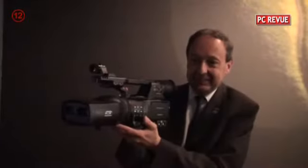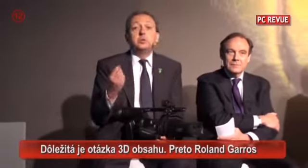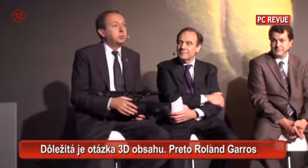But between the broadcast camera and the consumer TV, there is a need for very good content. That's why we are here today, and I think this first Blu-ray Roland Garros 3D is one of the best sports content available in Europe.